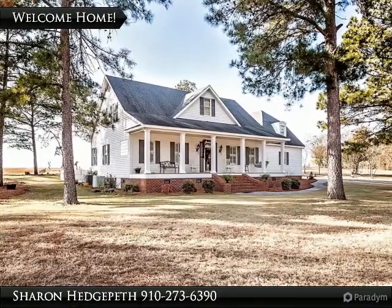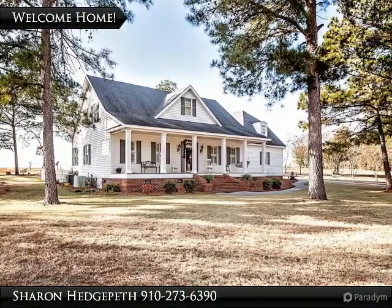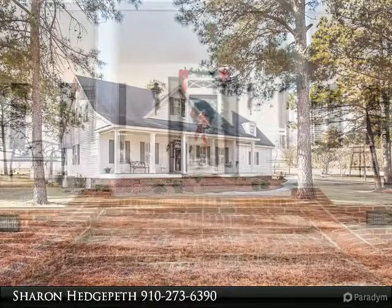Located on 1.21 acres, this gorgeous ranch home features 3 bedrooms and 2.5 baths.